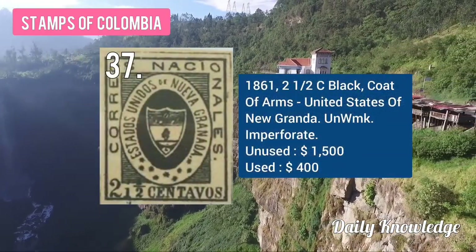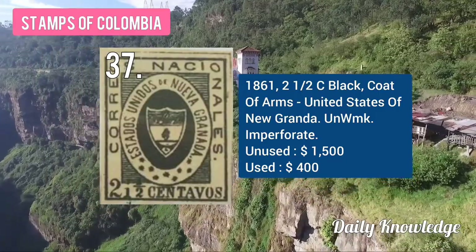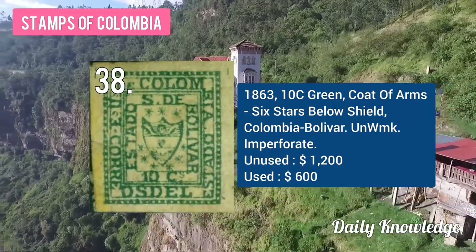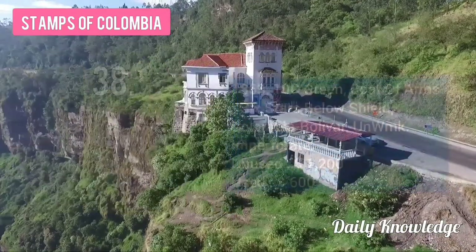Blue paper with overprint. The 1861 2½C black coat of arms, United States of New Granada, unwatermarked and imperforate. The 1863 10C green coat of arms, six stars below the shield, Colombia, unwatermarked.